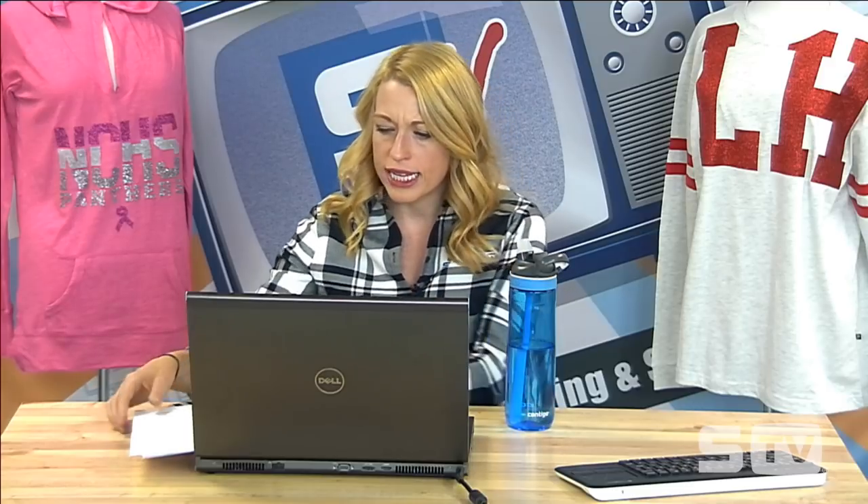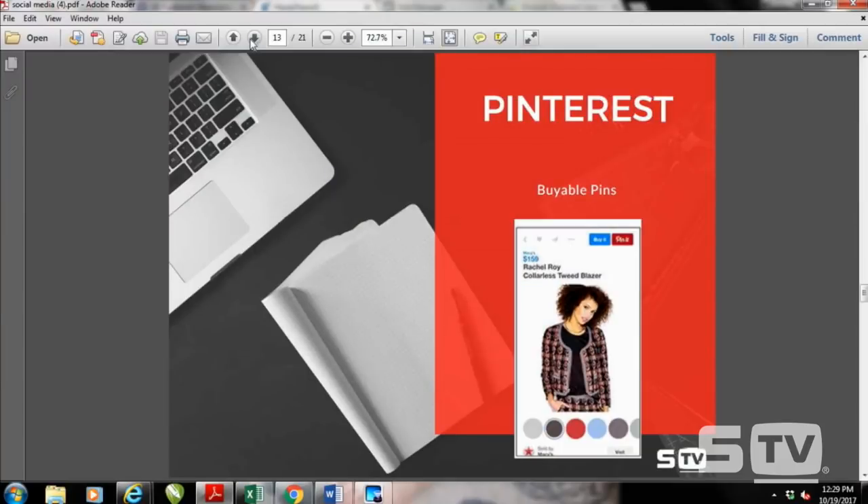The last channel to look at is Pinterest. Pinterest is still in the niche stages for their version of buyable pins, which was recently introduced. It basically allows people to buy your products without ever having to leave Pinterest — it adds a 'Buy It' link for quick checkout. Today the pins aren't set up for all websites, but if you have a site with Shopify, BigCommerce, Magento, or IBM Commerce, you can create plug-ins to create buyable pins. If you're on a platform like Etsy or WordPress where it's not available yet, you'd want to leverage other tools — Pinterest probably isn't there for you just yet.